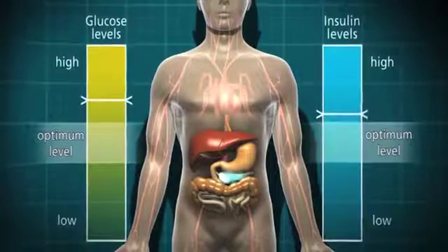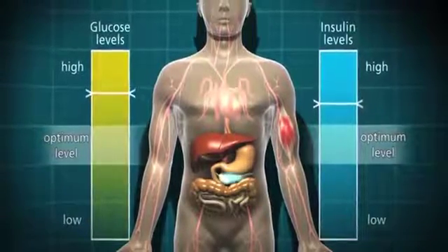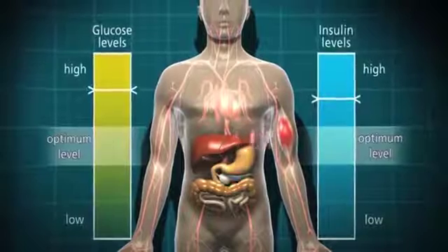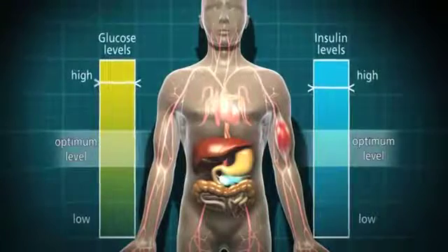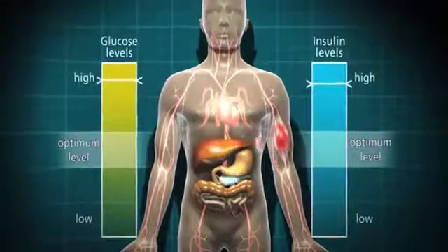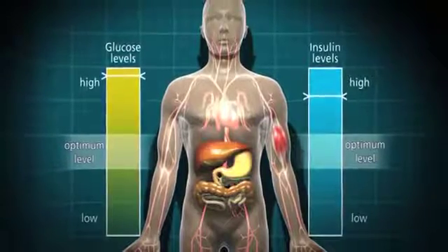This situation is further complicated by the cells, which are desperate for energy, sending out emergency signals to the liver to release stored glucose. The blood glucose level goes up and up, and the pancreas produces more and more insulin until it can't cope anymore and eventually it can wear out.